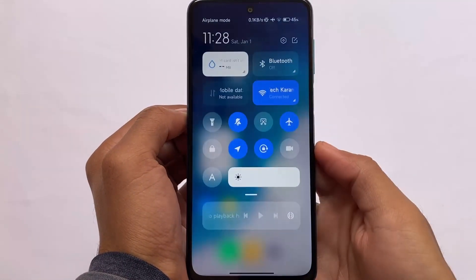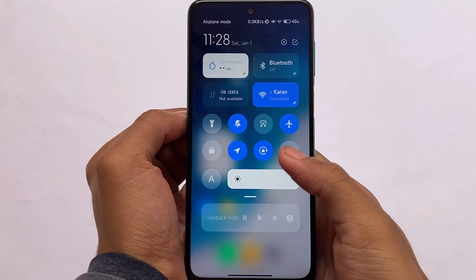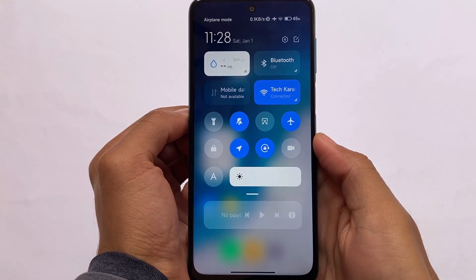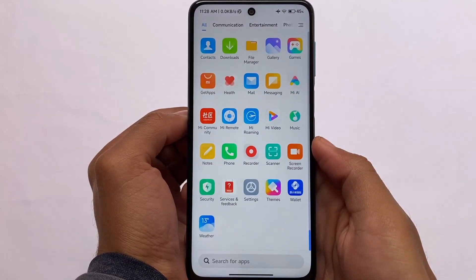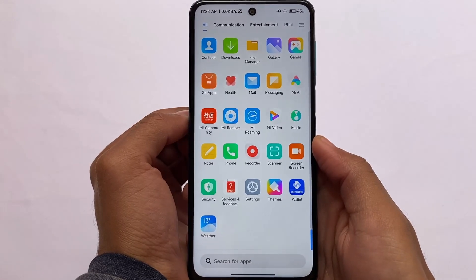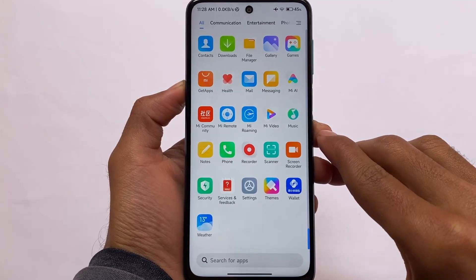These are the default UI things. The control center is not changed in this one. If you don't know, I made a video on MIUI 13 first look so you can check it out. The things you get in MIUI 13 are almost the same here. It's based on the China ROM, so don't expect Google apps, but you can install Google apps, Google Play Store, Magisk, etc.